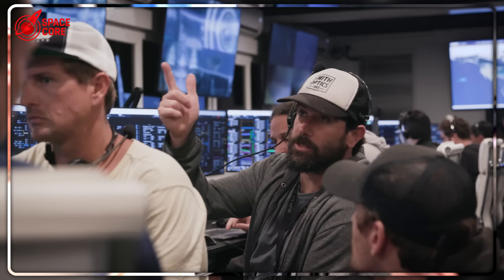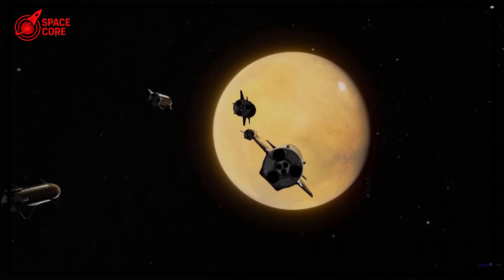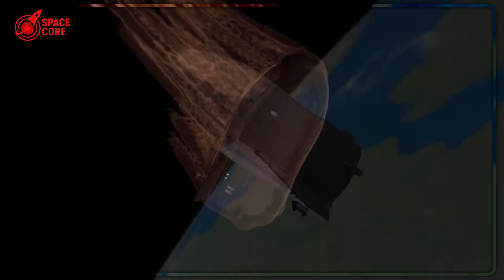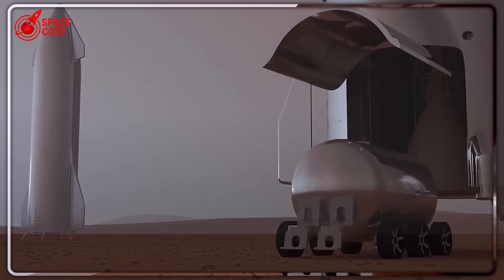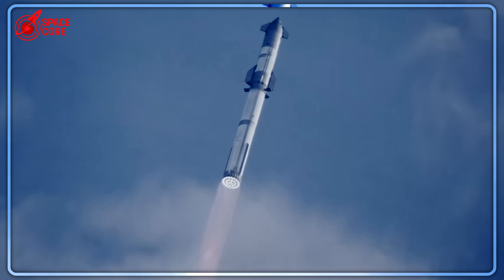SpaceX engineers are panicking. A NASA scientist just revealed a Mars rocket that makes Starship look like a joke. Dr. Zubrin's mini-Starship needs only 120 tons of fuel — that's five times less than Musk's 600-ton monster. Here's what terrifies Elon: this tiny rocket could reach Mars first and cheaper. Is this the end of Starship?